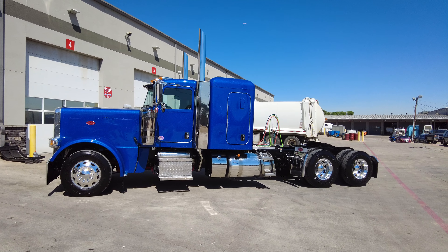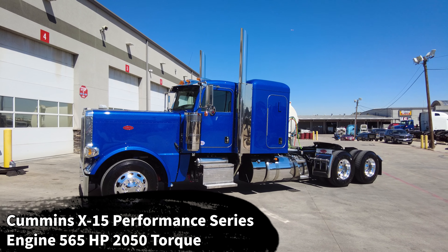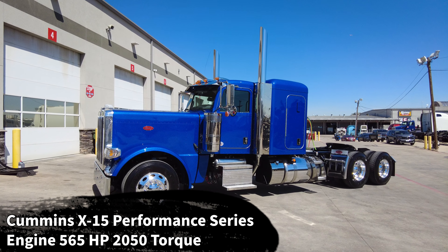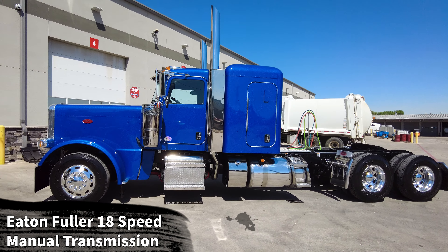Common specs on these trucks: they are all specced with a platinum interior, all powered by a Cummins X15 Performance Series engine — 565 horsepower and 2,050 pound-feet of torque — all paired to an Eaton Fuller 18-speed manual transmission. All of them have the California certified clean idle sticker as well as CARB certification from the factory, set up on Goodyear tires with the Peterbilt oval all-aluminum wheels, a 355 gear ratio, and great owner-operator specs.